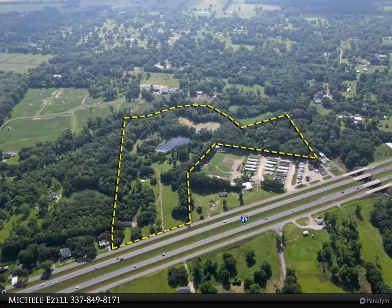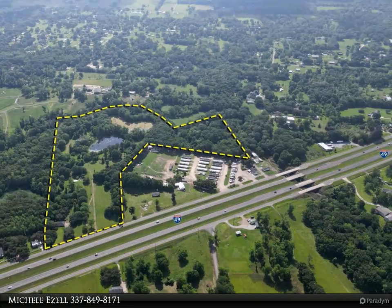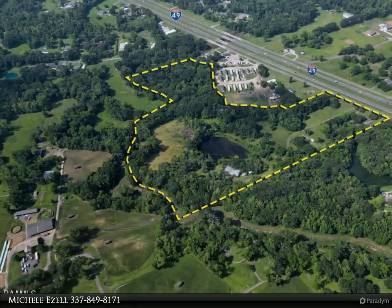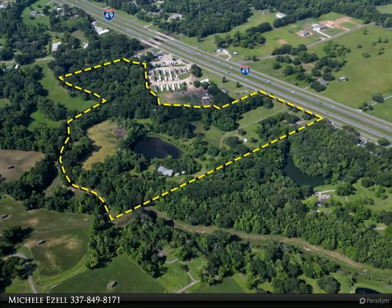As you explore the property, you'll discover a fishing pond, duck pond, and a stunning swimming lake, perfect for cooling off on hot summer days. The lake is in good condition and ready for your personal touches.